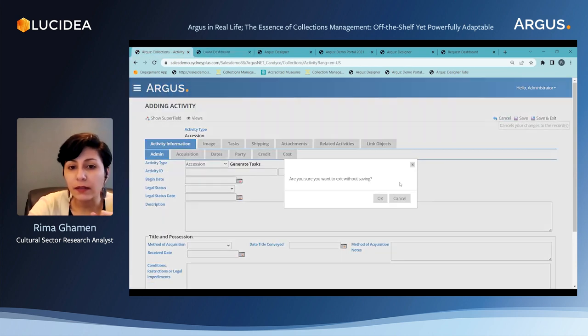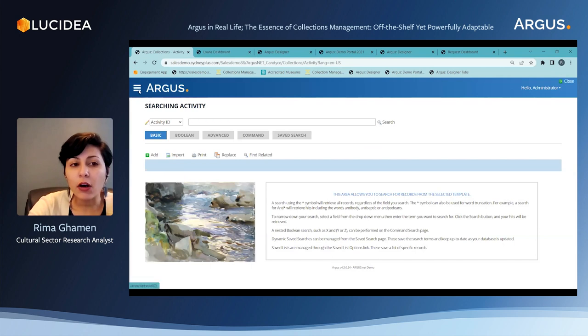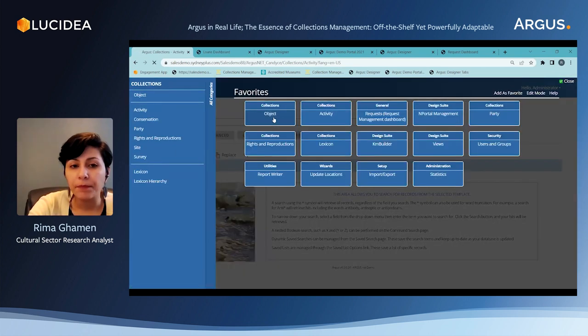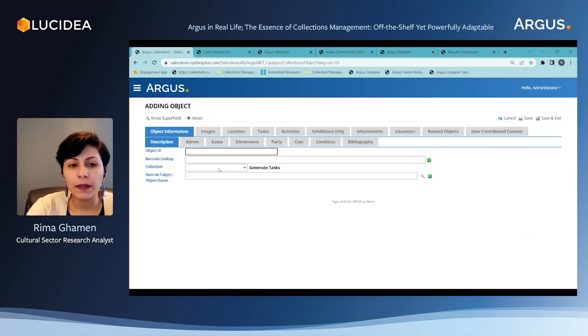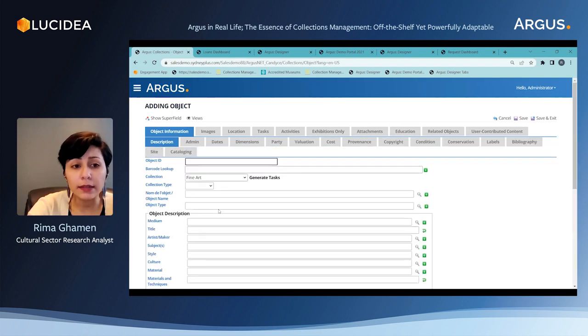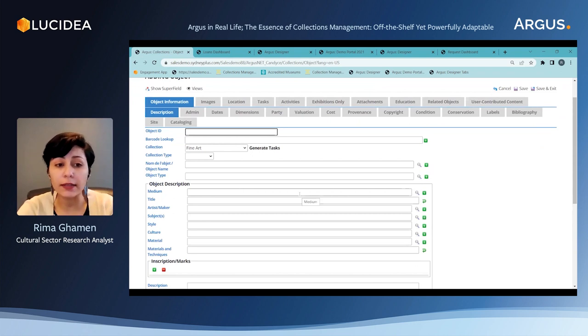Besides activities in Argus, we also have the object area. The object area is meant to record all information directly related to the objects in the collection. I'm going to add a blank record here. Depending on what type of object I'm going to record, I will select it from the drop-down list. Let's say if it's an artwork, I can select the fine art collection and I would have the set of fields that are relevant to that type of collection.